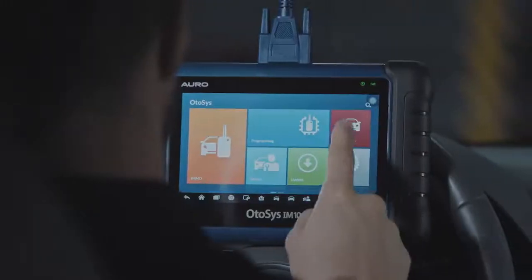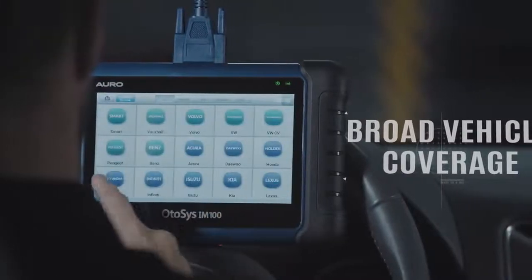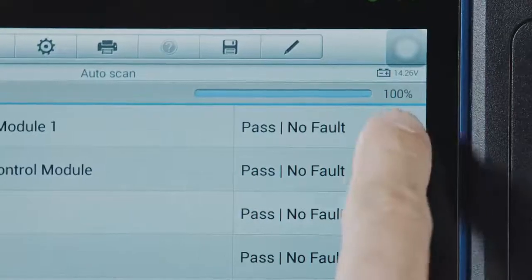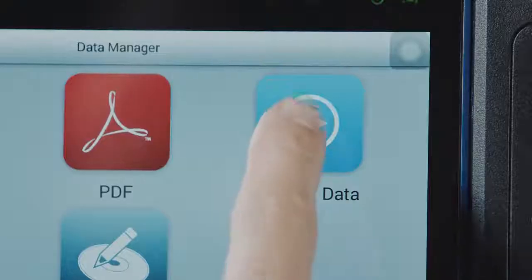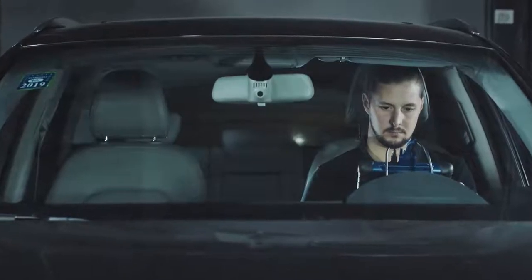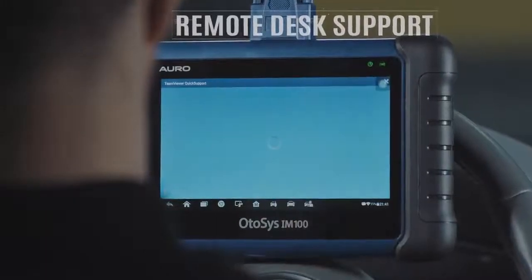Diagnostic. It provides OE-level diagnostics for more than 80 vehicle models. From read-erase code to live data, from ECU information to freeze-frame. Every diagnostic operation can be saved in the Data Manager for future review, and also can be sent to ARO support through Remote Desk for any assistance.